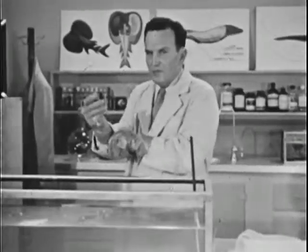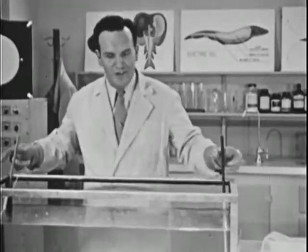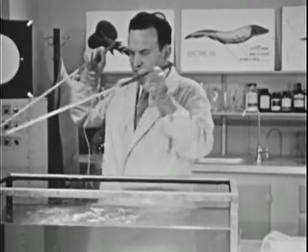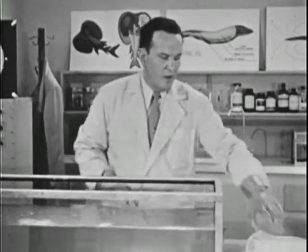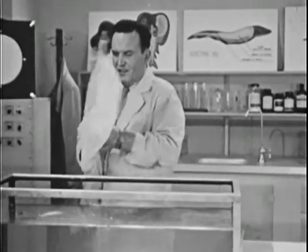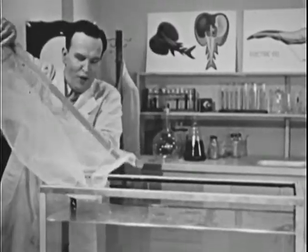Now the electric eel, unlike most fish, is an air breather. It must rise to the surface from time to time for air. For this reason, it can be quite comfortable out of water.